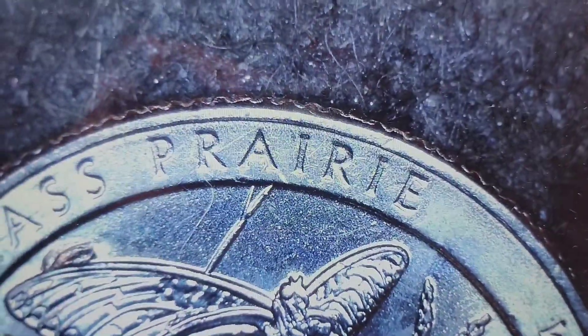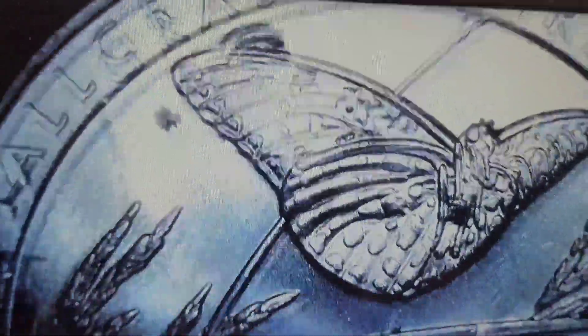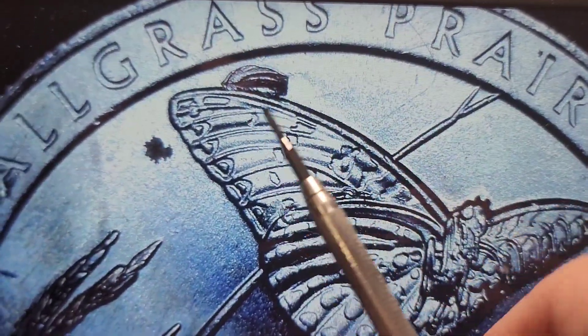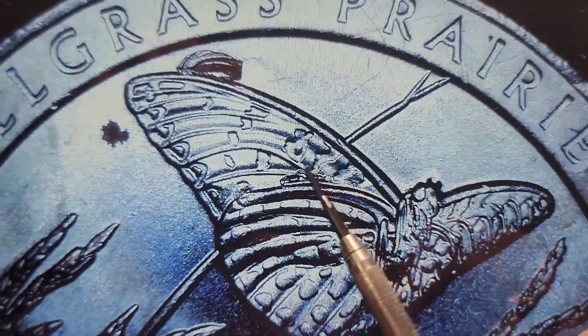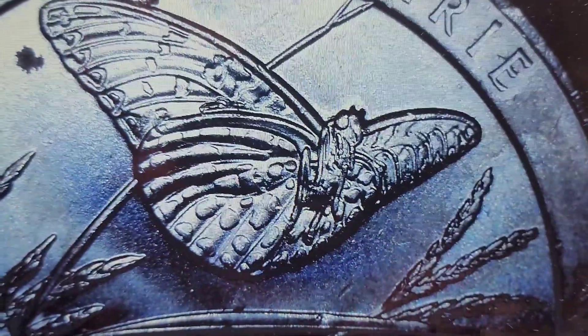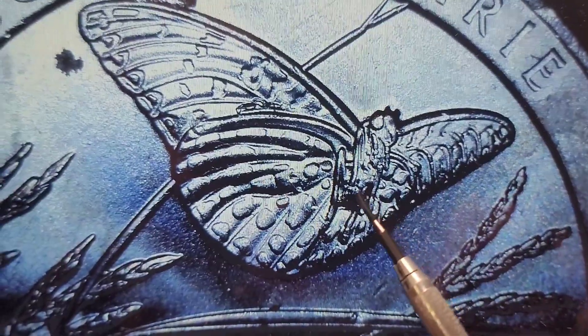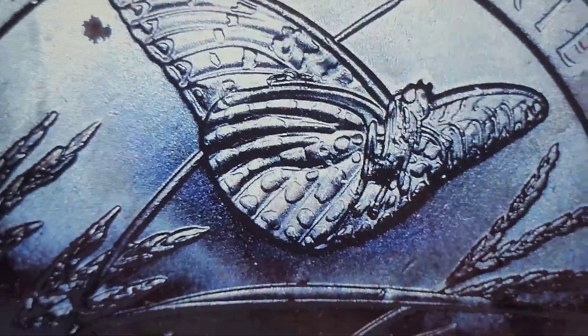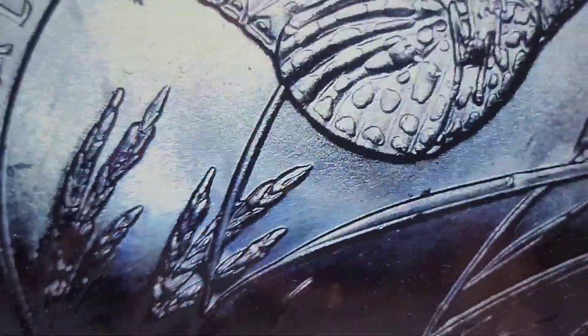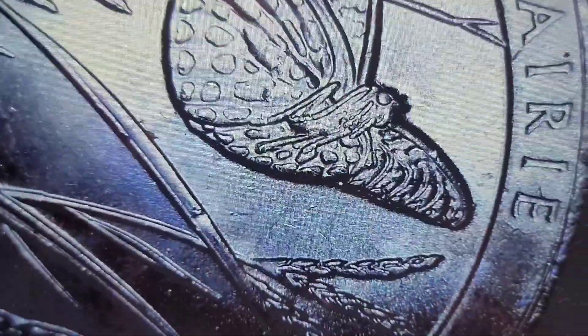We have a Tallgrass Prairie with a giant die chip at the top of the wing, and then a smaller one on the lower wing. Looks like there could be one right in here — let me move that around a little bit. Can't tell if that's just part of the design. I think it's part of the design.